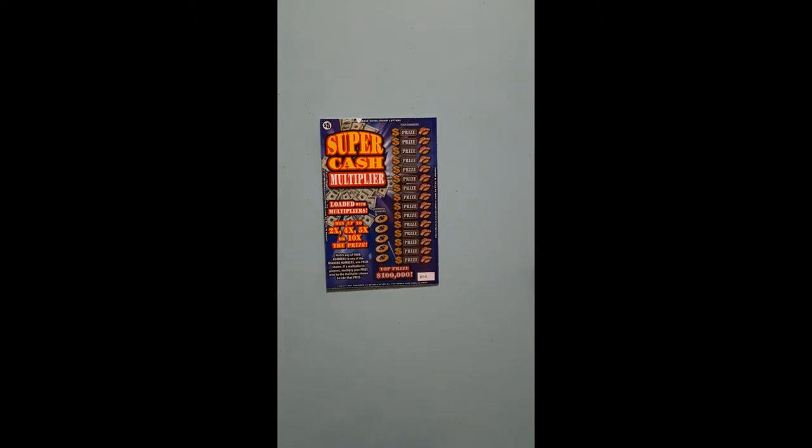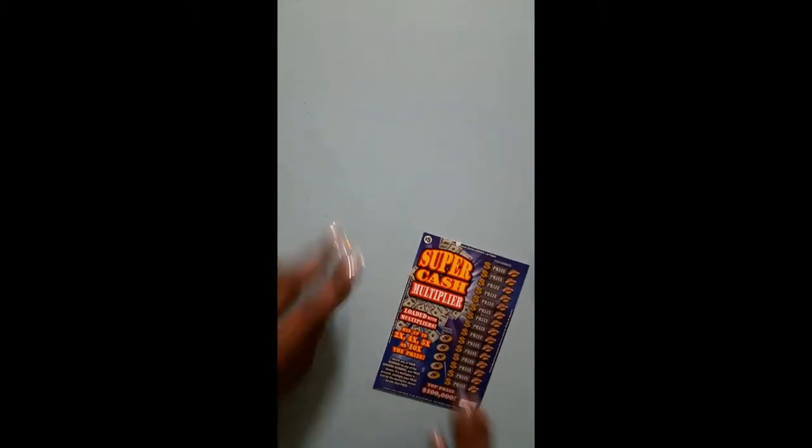They created 22,894 $50 tickets and 8,190 of them are still out there. So the $50 tickets have been going like boom, boom, boom.